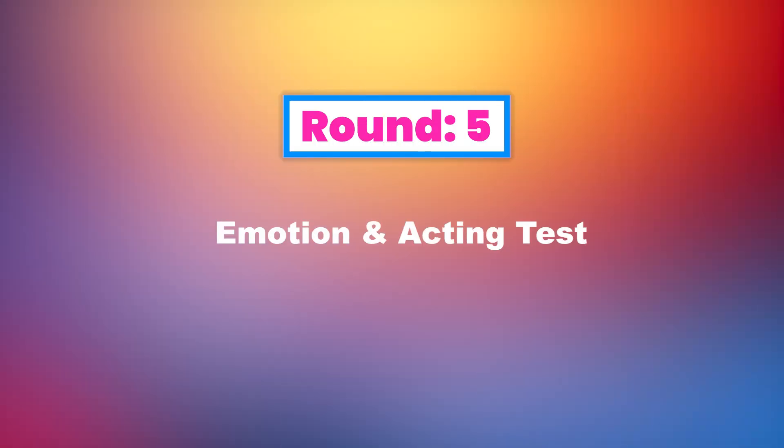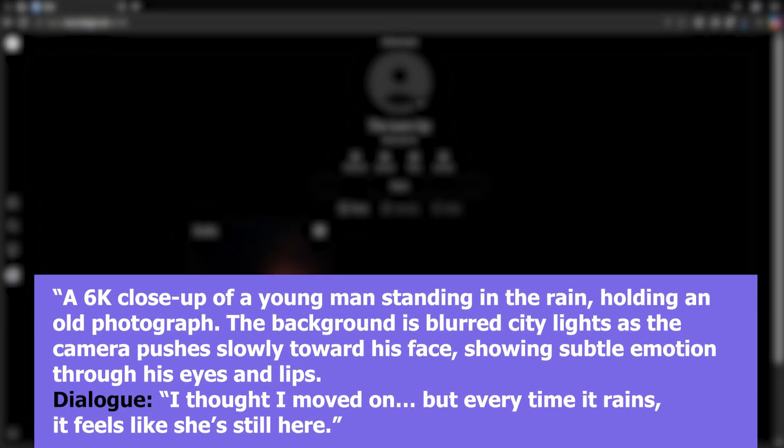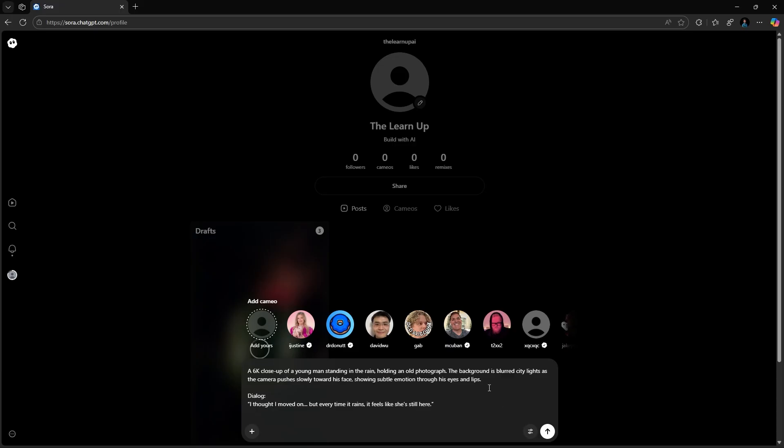Round 5: Emotion and Acting Test. Alright, time for the final and hardest test — Emotion and Acting. Here is the prompt: a 6K close-up of a young man standing in the rain, holding an old photograph, the background is blurred city lights as the camera pushes slowly toward his face, showing subtle emotion through his eyes and lips. Dialogue: 'I thought I moved on. But every time it rains, it feels like she's still here.' Now this one's tough. Let's see how each handled it.